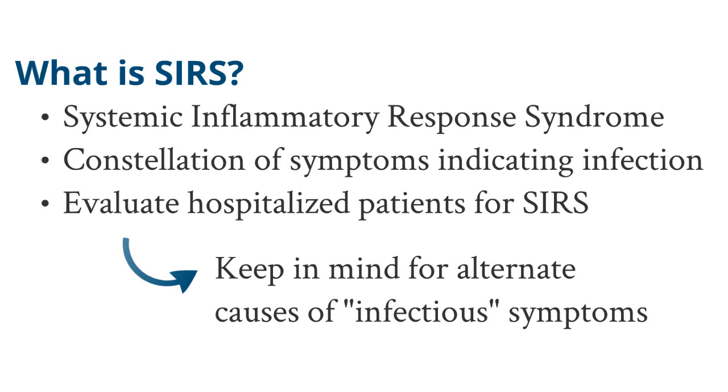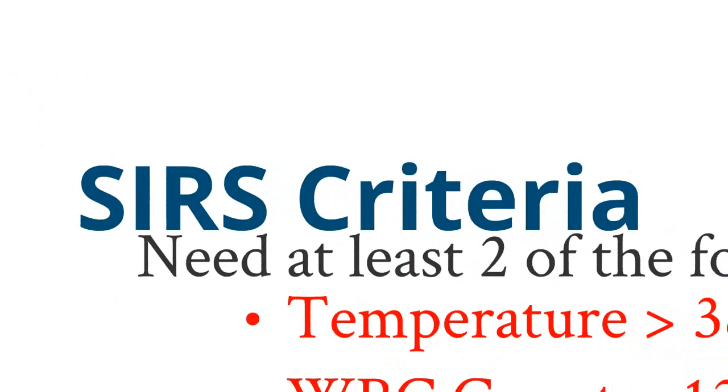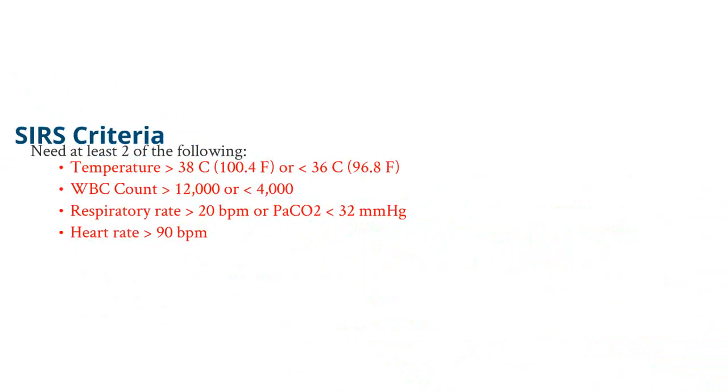Now let's take a look at what the SIRS criteria are. To meet a diagnosis of SIRS, you have to have at least two of the following criteria met.